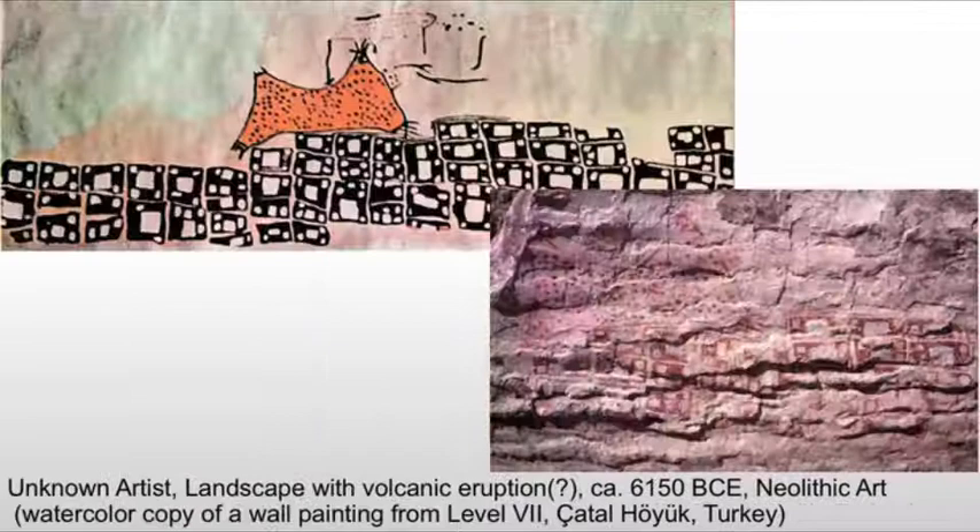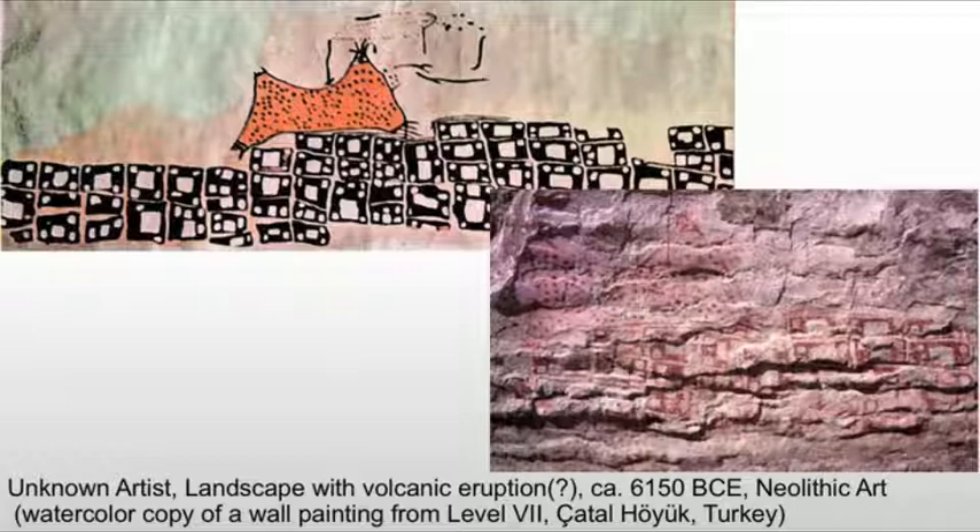Volcanic eruptions are a completely different matter. This is a landscape with a volcanic eruption — the first landscape of an identifiable place. In the foreground at the bottom are what look like televisions: those are actually the homes of Çatalhöyük. In the background, we're seeing a volcano. On the right-hand side is a depiction of that volcano on the wall, and on top is a recreation of what it would have looked like. This is the first time we see a volcano depicted.